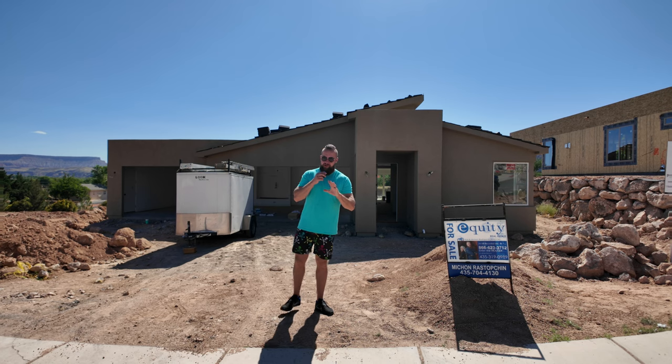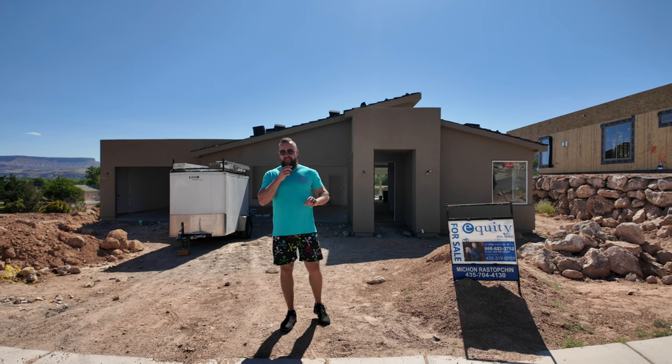Friends, I apologize for no suit and tie again, but it is a Sunday morning and we just happen to be in the neighborhood. So I wanted to give you an update of one of our recent listings here in Mountain View Estates. If you're watching this video, it is still available.